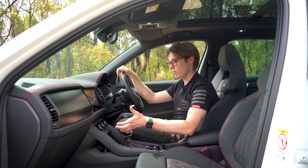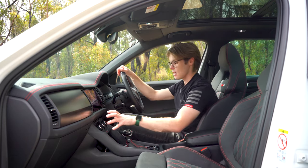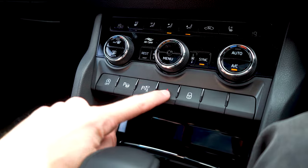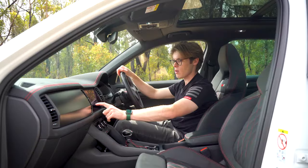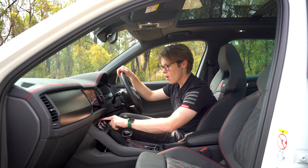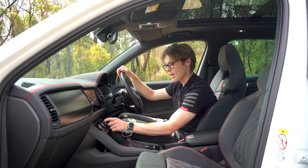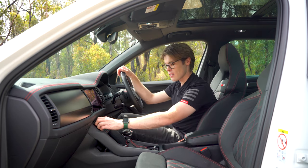Down below the screen, there's plenty of gloss plastic through the middle and around the climate controls. You have heated and cooled seats, which you can apparently activate at the same time — though they're toggled through the screen, which can be a little annoying. There are tiny little displays showing the temperature. Honestly, the climate controls feel a little bit cheap and nasty compared to other cars I've recently driven.